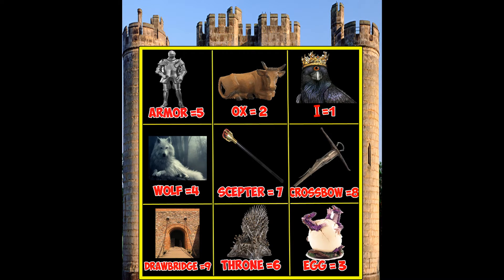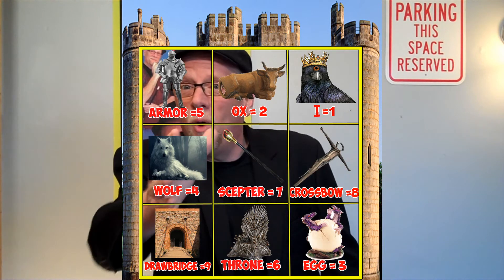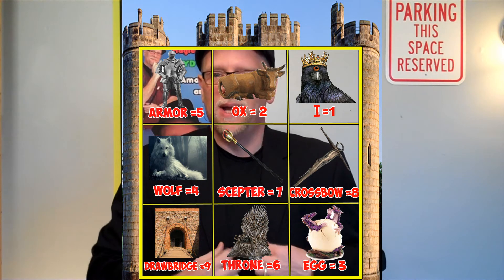You're going to be drawn to one of these pictures. It might be the one-eyed raven — actually, in Game of Thrones there's three eyes, but in my case there's only one. You might be drawn to the ox, or you might be drawn to the armor, or you might be drawn to the scepter. Whatever you're drawn to, put your finger on that now. There's absolutely no way for me to know what object you picked. No way.